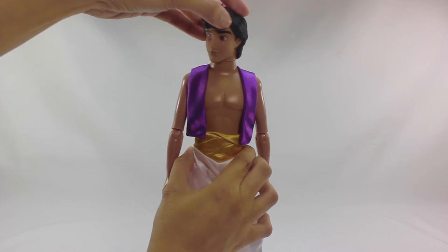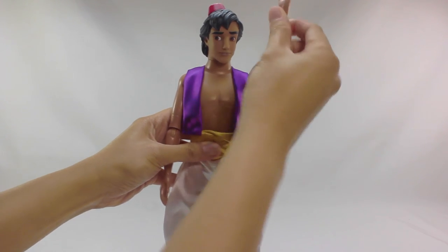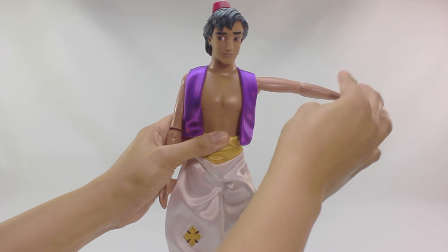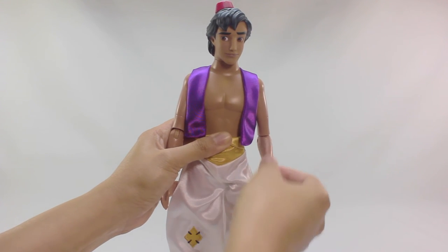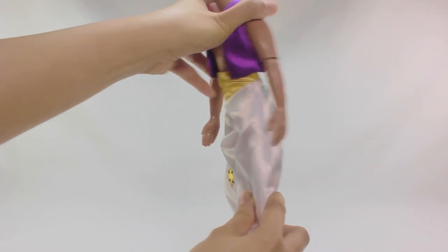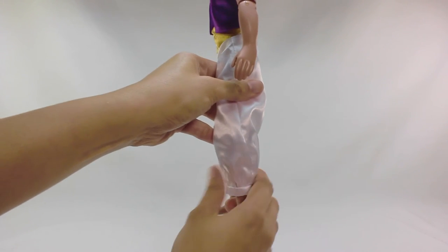Articulation-wise, Aladdin can rotate his head at 360 degrees, same as the shoulder joint; he can raise his shoulders sideways up to 90 degrees; his elbow bends at 90 degrees; his hips allow movement forward and back with side-to-side movements; and he has rubber-clipped knees limiting knee articulation.